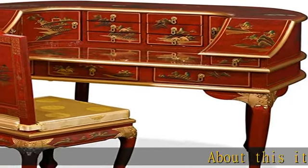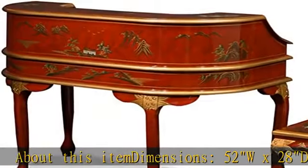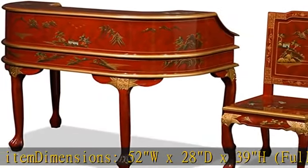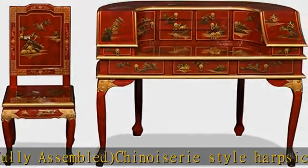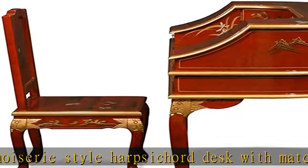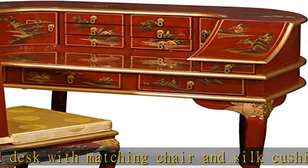About this item. Dimensions: 52W x 28D x 39H. Fully assembled. Chinoiserie style harpsichord desk with matching chair and silk cushion, exquisitely hand-painted Chinese landscapes on a red background with gold accents. Features 11 drawers of various sizes and 2-inch door compartments, perfect for any home office.